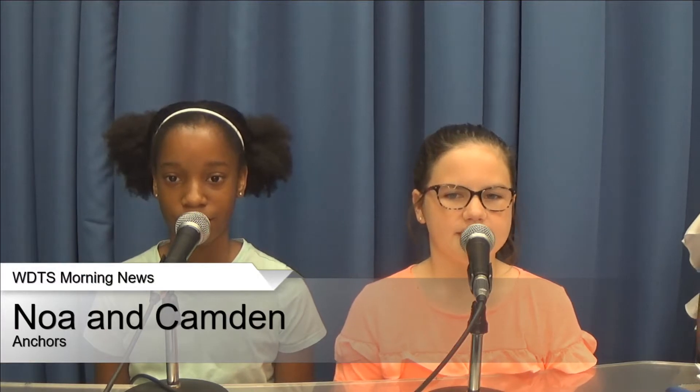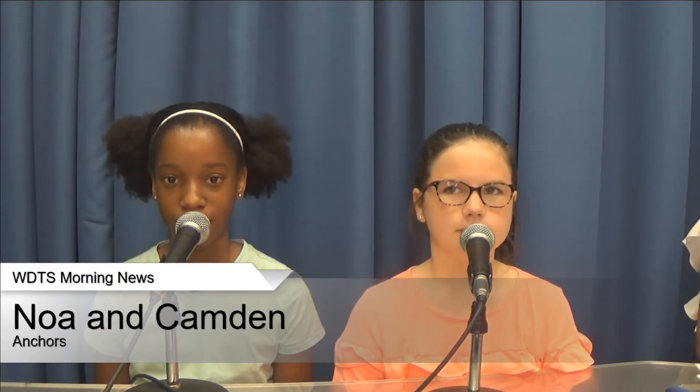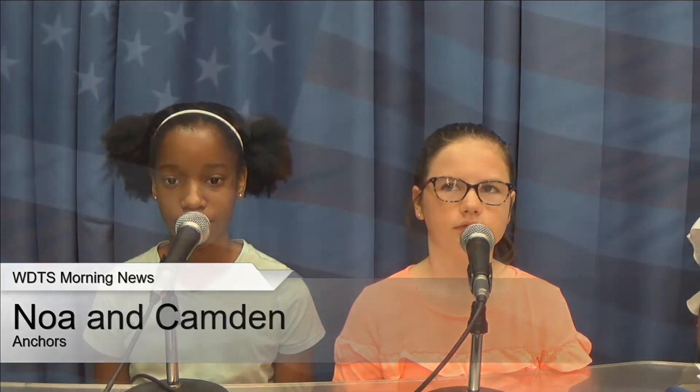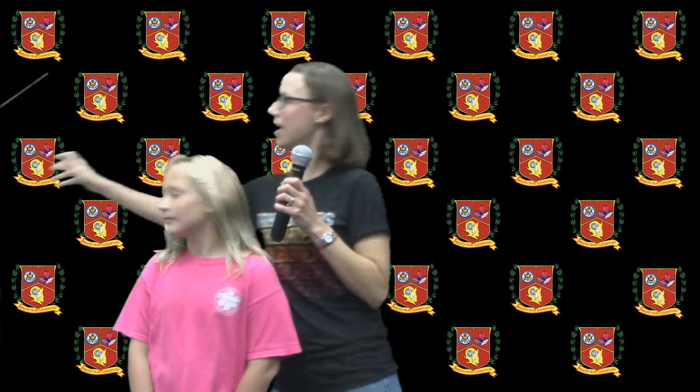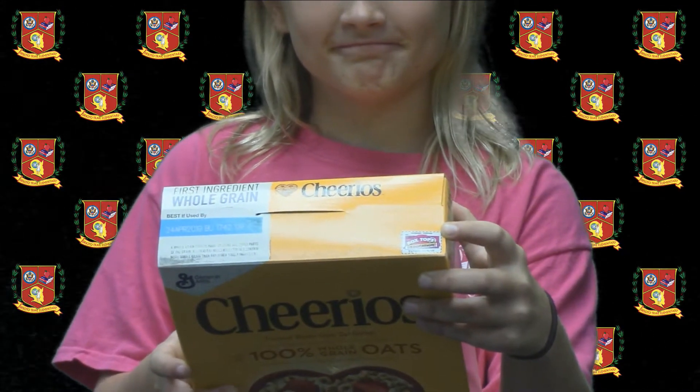Now here's PTO for some Box Tops news. Good morning, Trailblazers. I'm here to help you find out how your family can help your school with products that you already have. Have you ever noticed — can you point out the box top? These on your cereal — this is a box top. Ta-da! We can collect these, send them in, and earn money for DeSoto Trail.